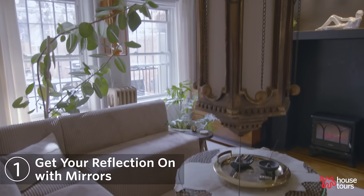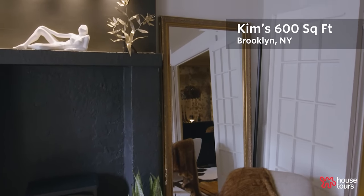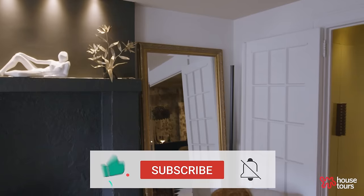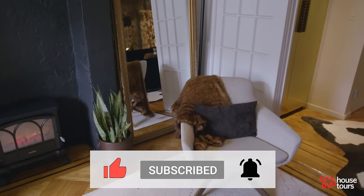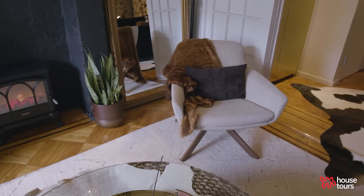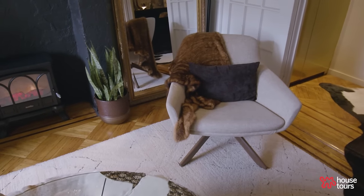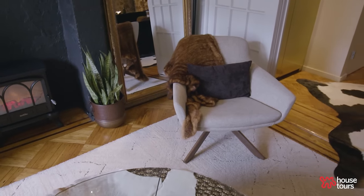So this is my living room area. This mirror is a Facebook Marketplace find — one of those situations where you go to a storage unit and pick it up right then and there. And this chair is from a client I work with called Fit On It. I did some staging for their showroom and this was one of the toss-aways, and it just looks great here.